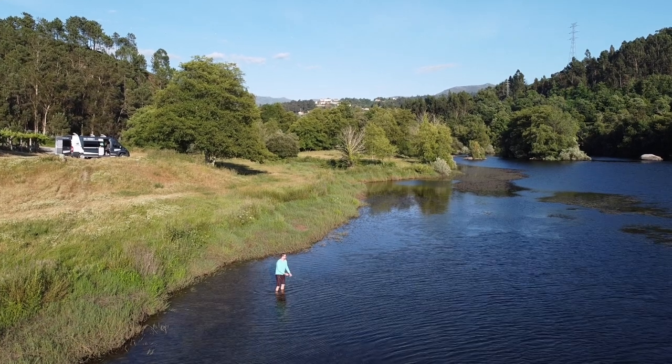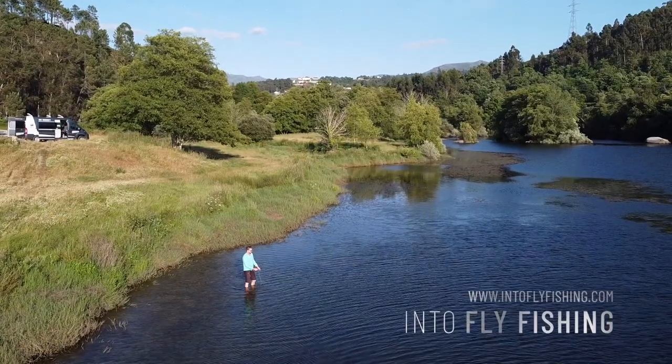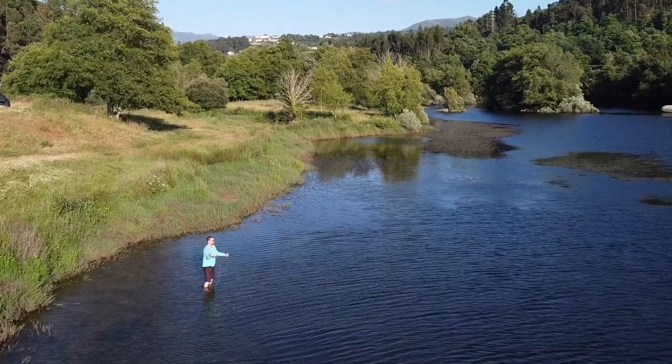Hey everybody, welcome to another video by Into Fly Fishing, a website and YouTube channel dedicated to helping you choose the right gear, tie the right flies, and cast the right way so you can catch that perfect fish.